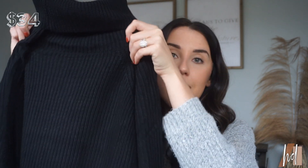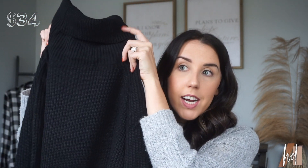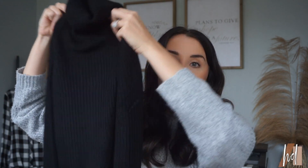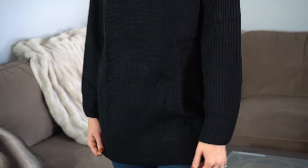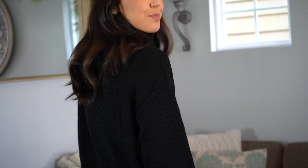I got this basic black turtleneck sweater and I really love how long it is. I've been wanting a basic black sweater for a long time that you can just pair with jeans or black denim — it looks very classy and put together without having to match a lot. This feels like pretty good quality; I wouldn't say it's amazing but it definitely doesn't feel cheap. I'm excited to try it on and see how it fits.